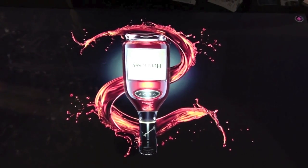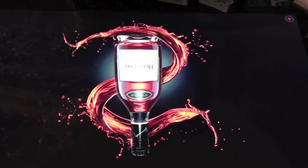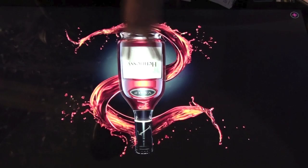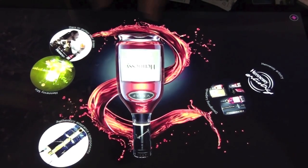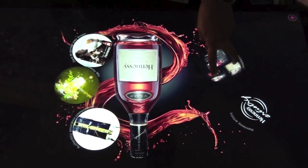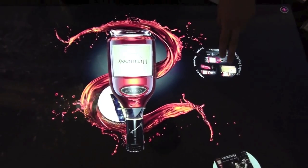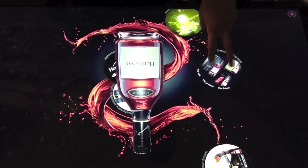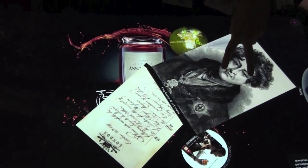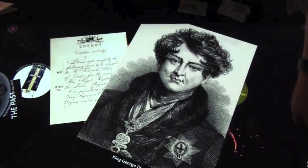This is an application we did for Hennessy. The idea was to not only showcase a new flavor of the alcohol, but also to talk about the history of the brand and the designs of the bottles. Selecting 'Designing Legends,' I can see the past, present, and future. Selecting 'the past' gives a history of Hennessy and how it came to be.